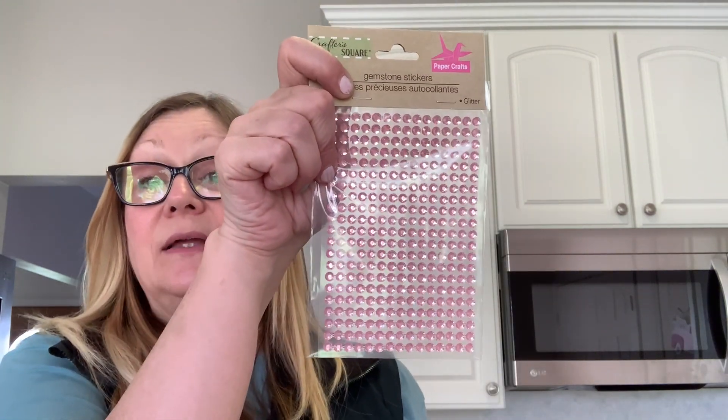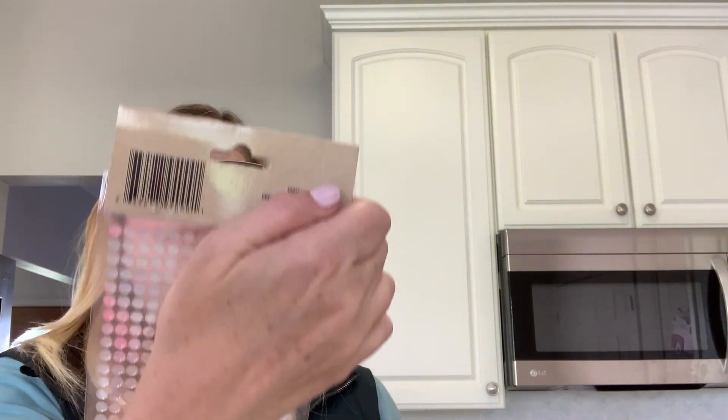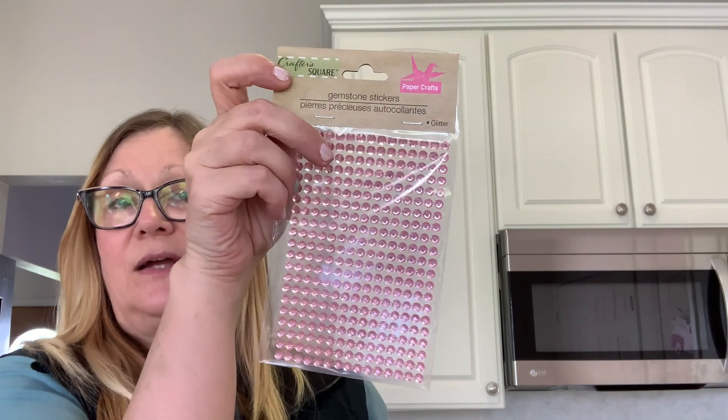Now we are going to move into stickers. I picked up these gems — I have a project in mind so I needed some gems. I really like these because they are not too glitzy but they are still kind of glammy.